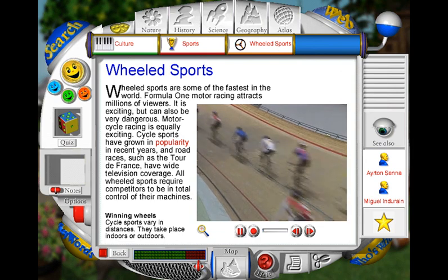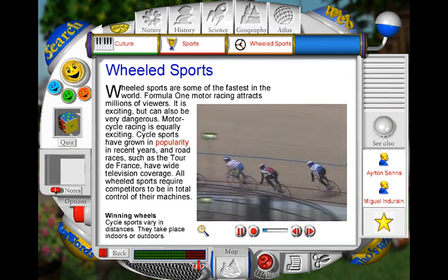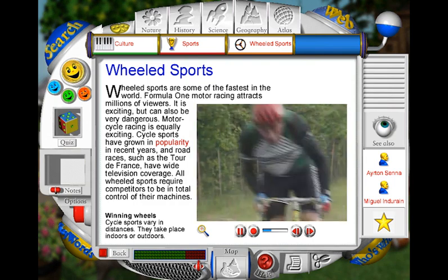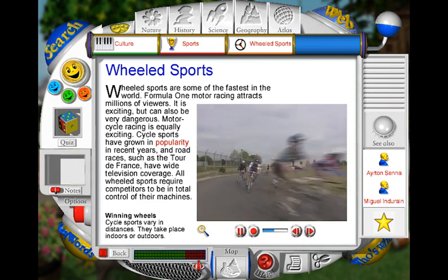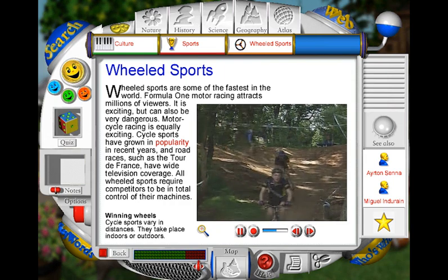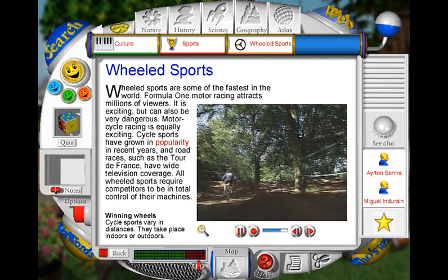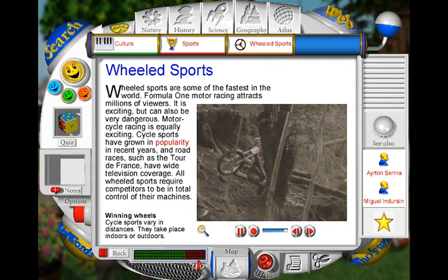Track racing is full of thrills and spills. Cyclists can reach incredible speeds as they whiz around the oval track with its specially banked sides. Road races can cover gruelling distances. The most famous is the Tour de France, with hundreds of riders taking part each year. In cyclocross, the ground can be rough and uneven and requires skill and concentration from those taking part as they navigate the course. In all wheel sports, the competitors must be in complete control of their machines at all times.